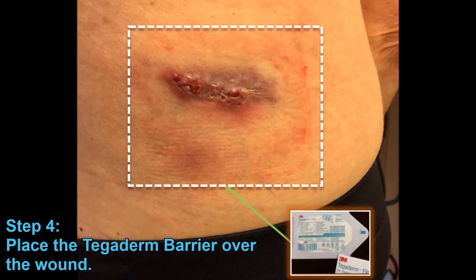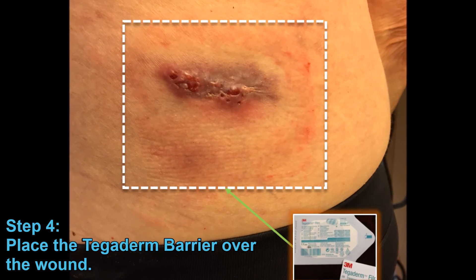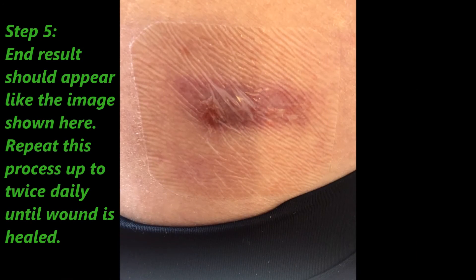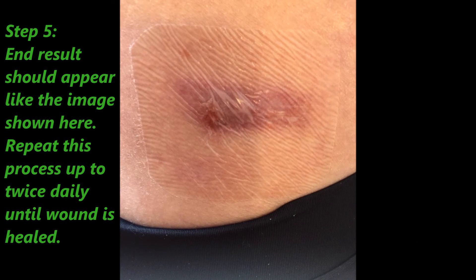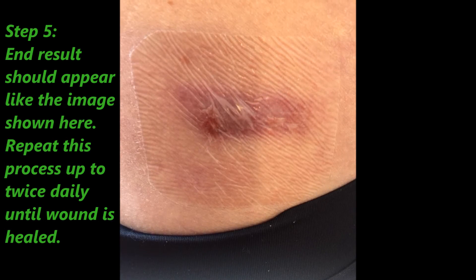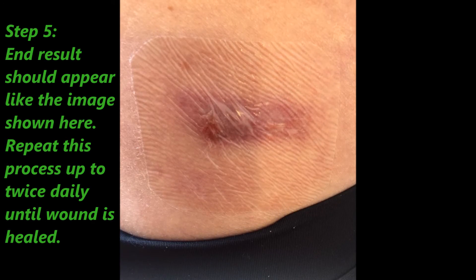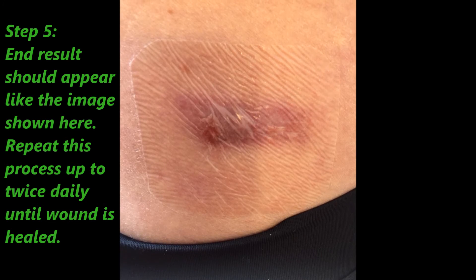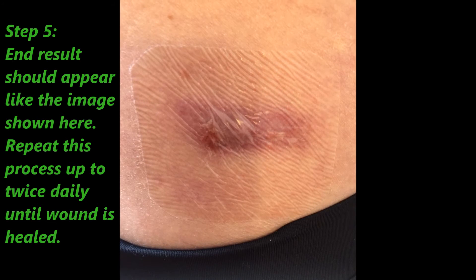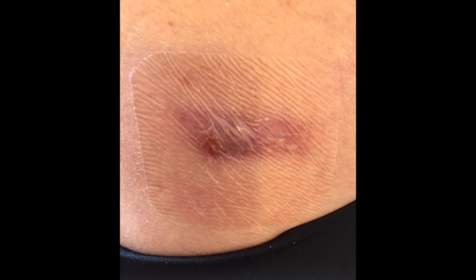By the middle or end of the day, the wound was filled with a lot of liquid — it sort of looked like a balloon with water in it — but the Tegaderm kept the solution from escaping. At night, we again repeated the procedure by cleaning the wound, and we applied the medication again along with the Skin Prep and the Tegaderm.